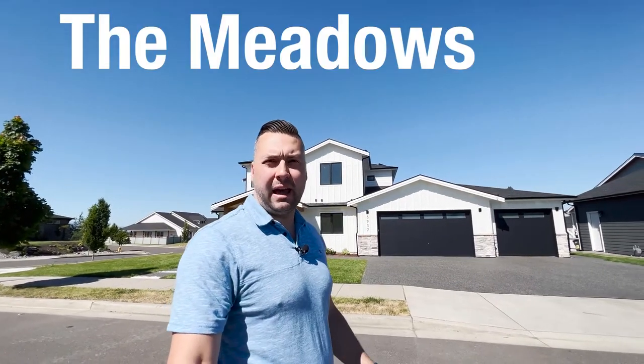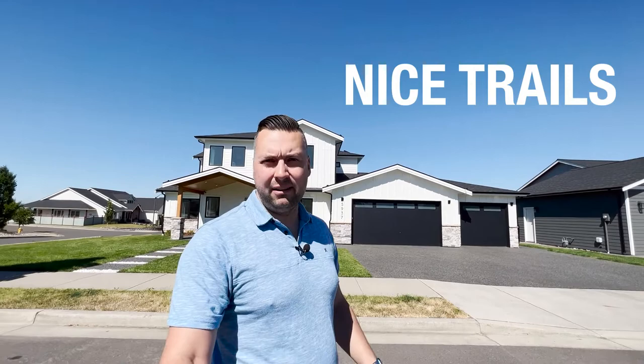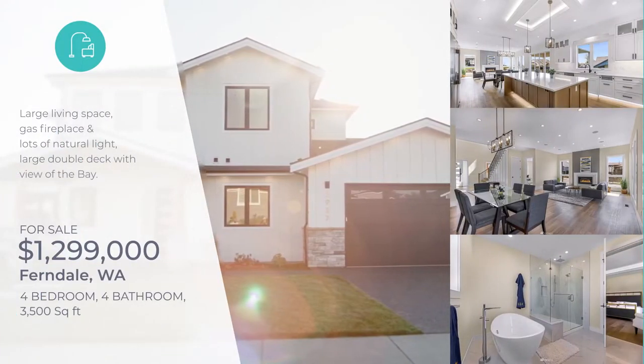Here we are at stop number three: 5937 April Lane in Ferndale, located in a neighborhood called The Meadows. The Meadows is a relatively new neighborhood, about five to six years old, a community of about 150 homes with a nice trail system running through it. It's located right on the fringe of Ferndale city limits — basically the last thing inside city limits — and if you leave and turn left, you're immediately in the county, surrounded by acreage parcels and farmland. This home was just built in 2022 and is a four-bed, four-bath, 3,500-square-foot home on a quarter-acre lot.